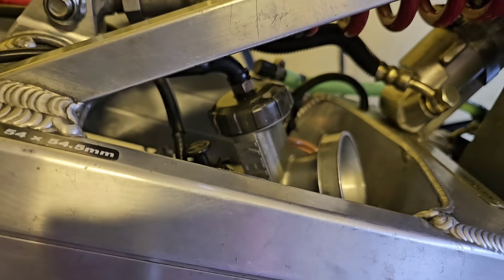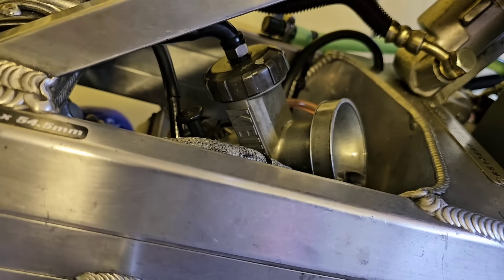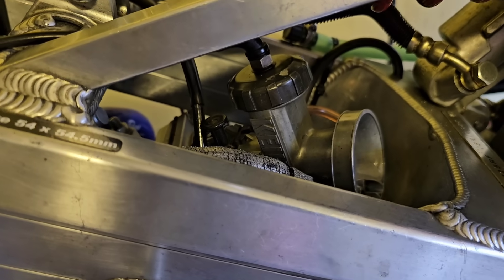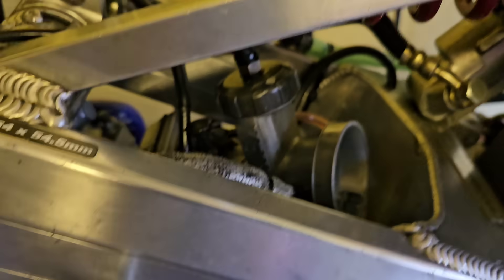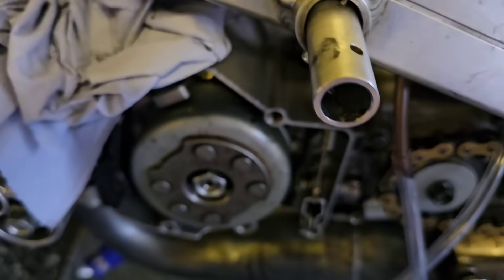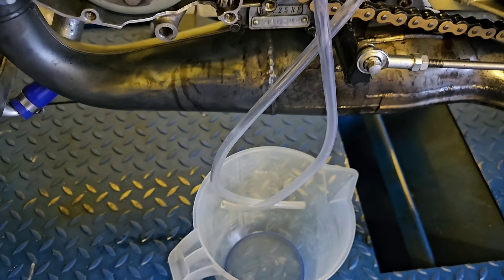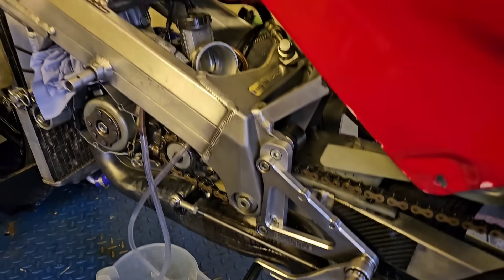To get this carb out is a bit of a pain, and to drain it there's no drain hole connected to a hose. So basically I have to take the carb out — it's a bit finicky to get through here. I've extended the overflow pipes and hopefully the fuel should come out there as I tilt it.